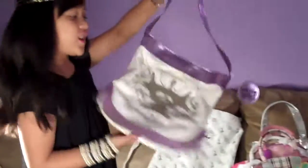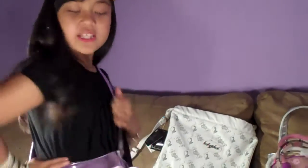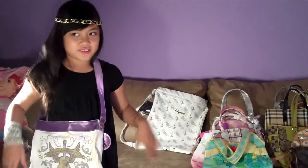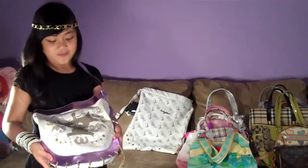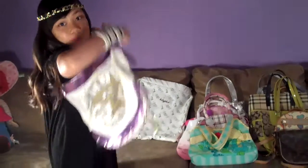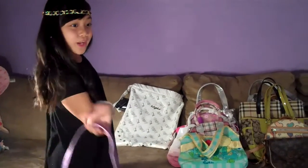This one is a Hannah Montana bag. It's a cross bag. This is how you wear it. On TV I didn't like her anymore because she does smoking, so I don't like her anymore. Maybe I'll throw this but I don't know, so my mom will think about that.